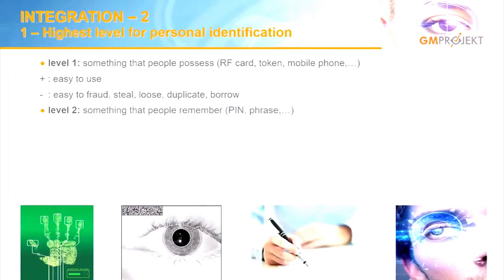Level two is something we remember. The most common is PIN. We use two-factor authorization combining both levels, as we do for withdrawal at ATM cash machines. Again, it's quite easy to use but easy to share — I always remember my grandmother, who wore her RF bank card and kept a small leaflet with her PIN code written down, because she always forgot it.